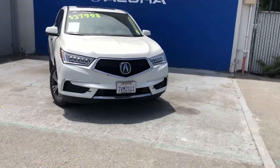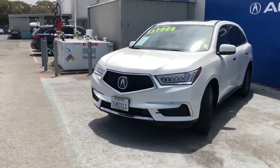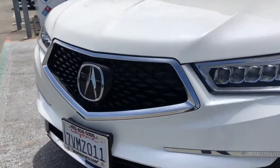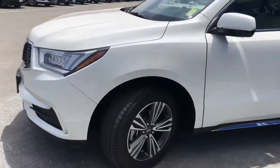Good afternoon everyone. Today we have in front of us the 2017 Acura MDX. This car comes with our beautiful signature LED headlights and of course our diamond Pentagon grille. Now moving towards the side, we have our 18 inch wheels.